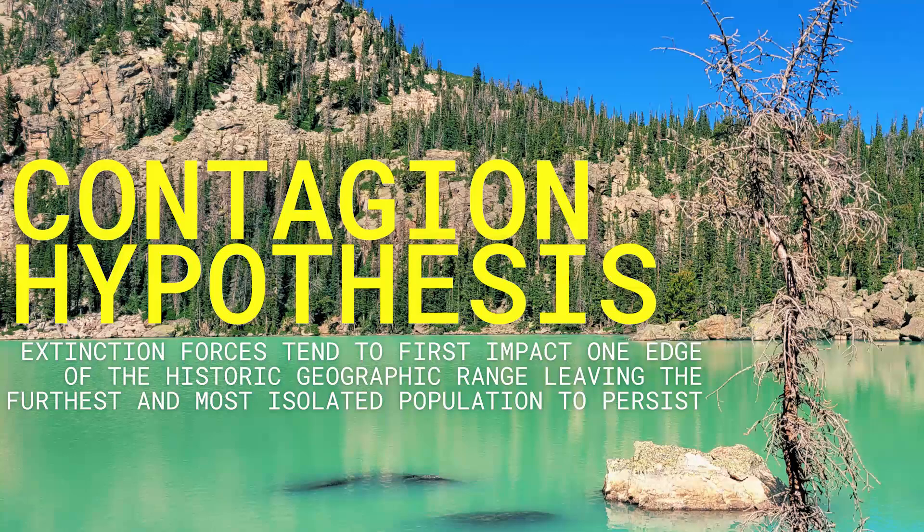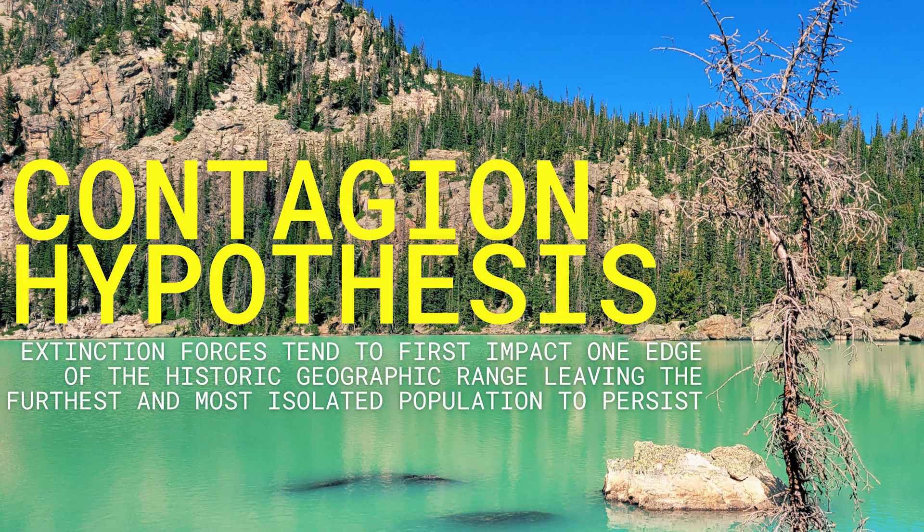It has to do with something known as the contagion hypothesis. The contagion hypothesis, as far as I can tell, was popularized by two researchers, Lomolino and Chanel — or Chanel? He's either French or British, I don't know. They looked at the results of real-world habitat collapses across multiple different species, found that amputation was the most common, and then proposed some reasons for why that was.